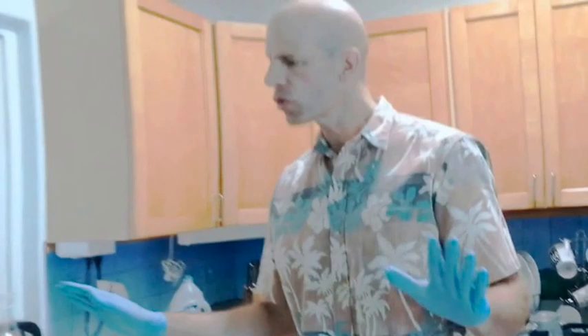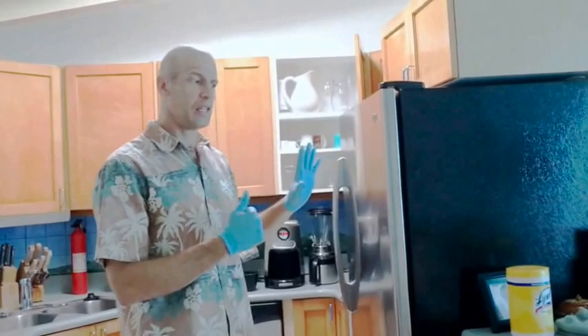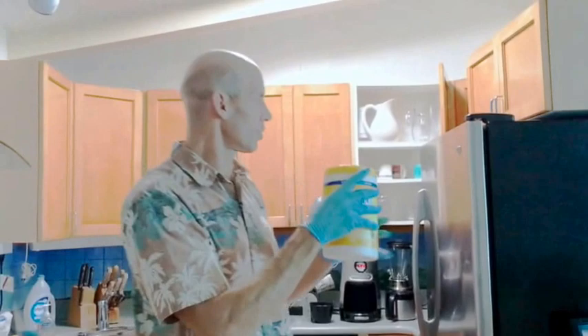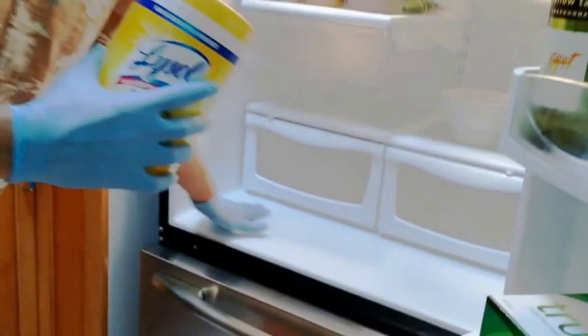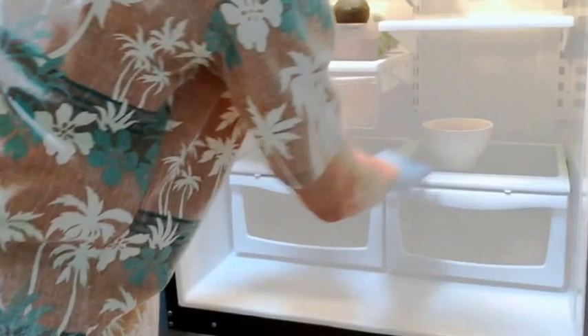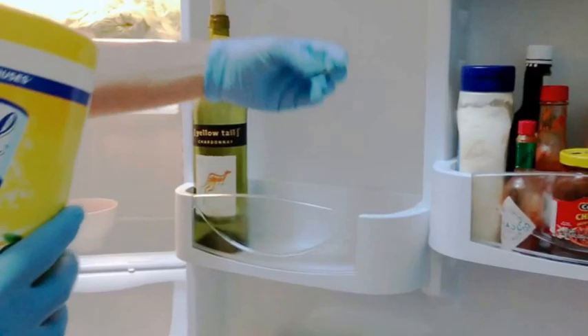After taking food out of the refrigerator, use the Lysol wipes to clean the shelves of the refrigerator. Down in the bottom area of the fridge, use the Clorox wipes to clean all surfaces — once the food is out. Clean around the sides and any residue with the Clorox wipes.